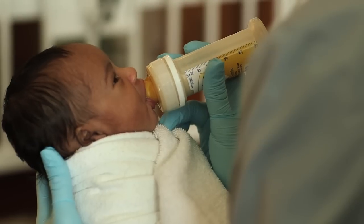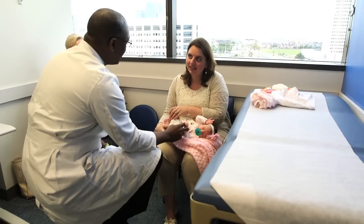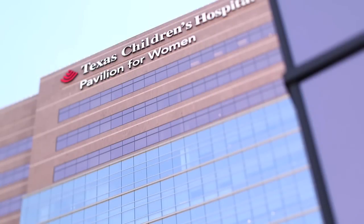Our outcomes for at least one survivor after a laser procedure are around 90 percent, and at least two survivors are around 70 percent. This is pretty much the same as anywhere in the world. We will always be available — patients can call us anytime, doctors can call us anytime. So that's another reason why I would say come to Texas Children's.